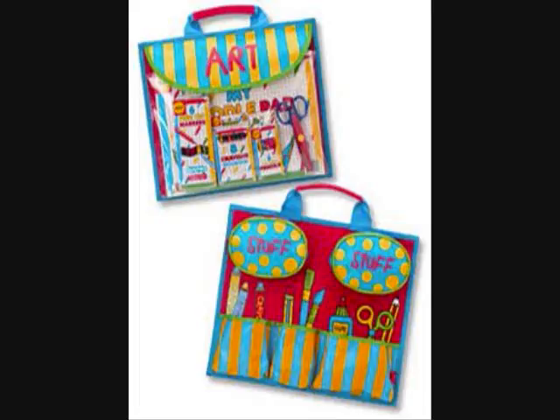The Art2Go Portfolio is ideal for home, school, play dates, and traveling. This is suitable for children ages 3 and up.